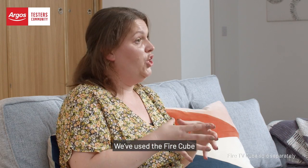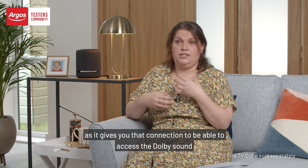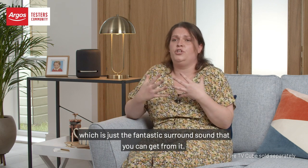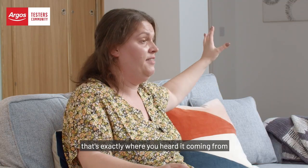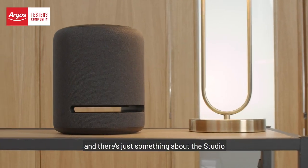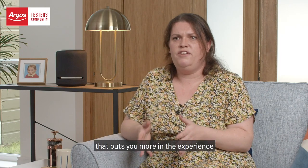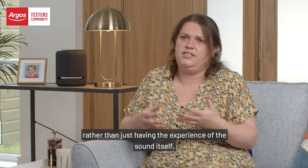We've used the Fire Cube as it gives you that connection to be able to access the Dolby sound, which is just fantastic surround sound. If a car came across the screen from that side of the room, that's exactly where you heard it coming from. There's just something about the Studio that puts you more in the experience rather than just having the experience of the sound itself.